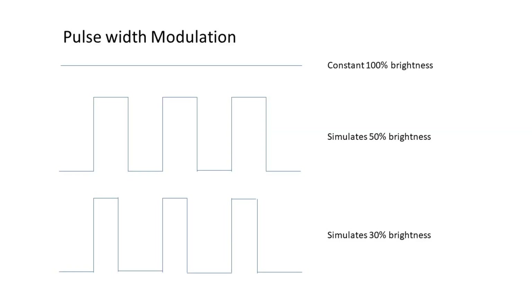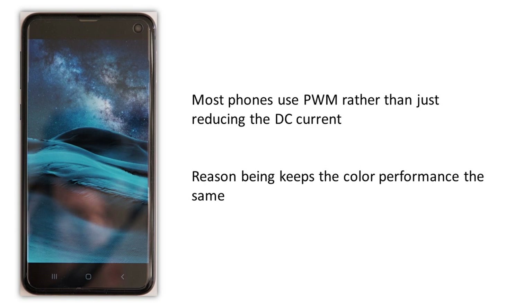Going back to the flicker aspect — if you have a dimmer switch you have additional problems as well. Not only do you have the on-and-offs of the alternating current, but the way most dimmer switches work relies on changing the proportion of off-time to simulate a reduction in light output. This is called pulse width modulation.